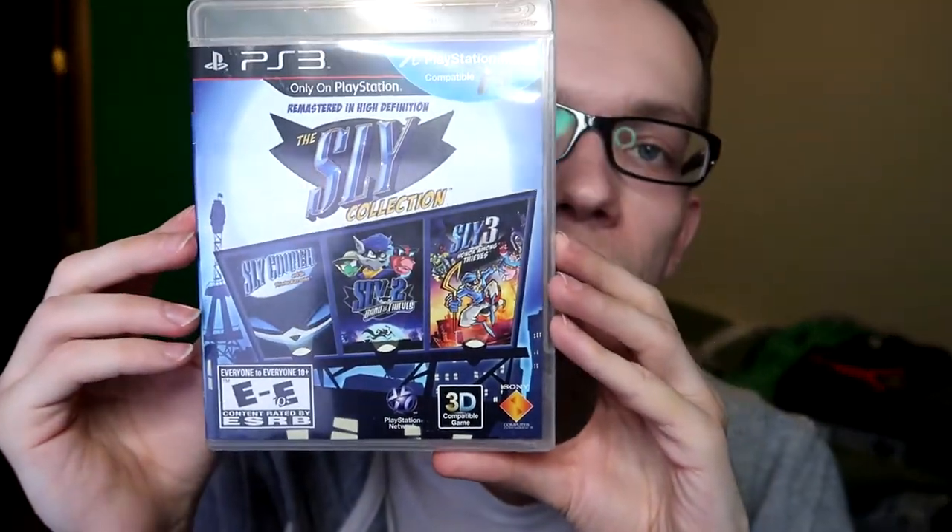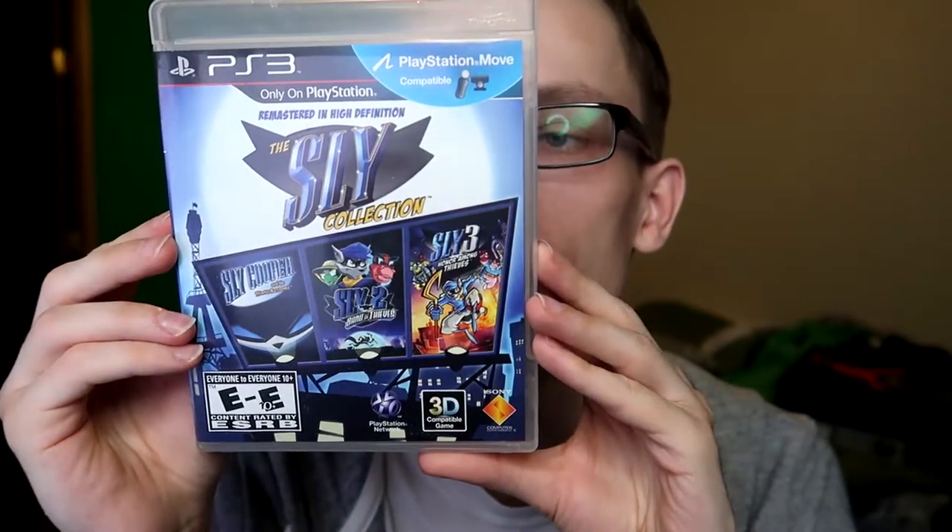Next we have Shadows of the Damned. I'm not sure why this is not on PC, but I do know there's a gun that looks like a penis in it — so any game that has that is worth a try in my opinion, because it sounds hilarious. Next I have the Sly Cooper Collection — the first three games from PlayStation 2. I played the first one and got a Platinum in it; it was alright.